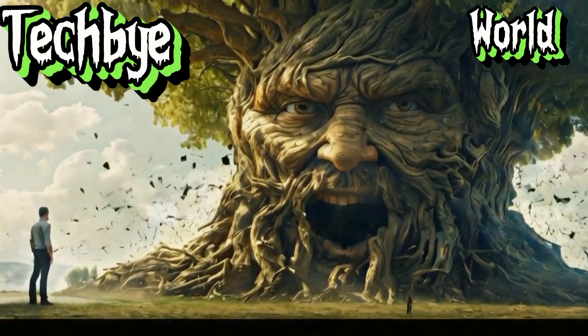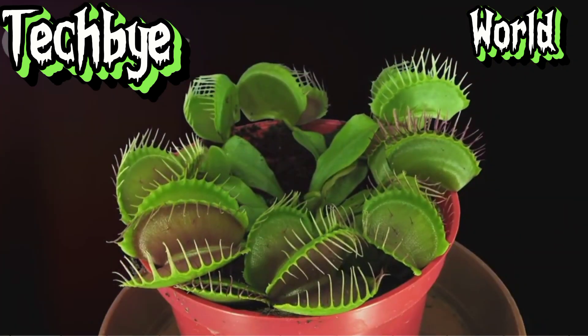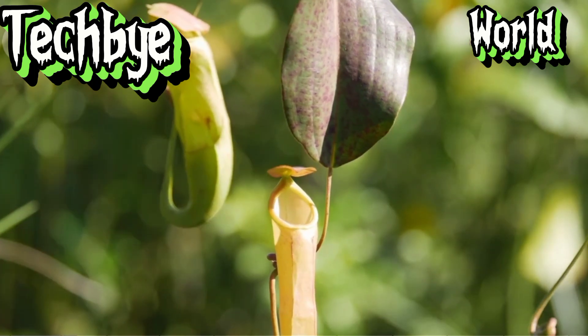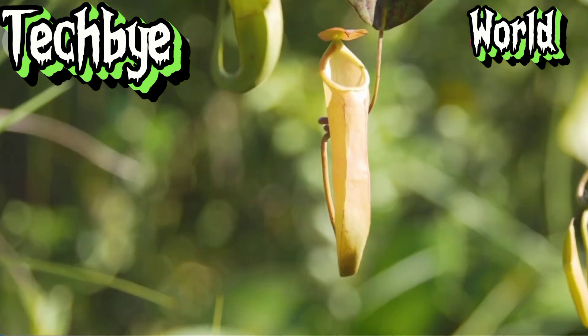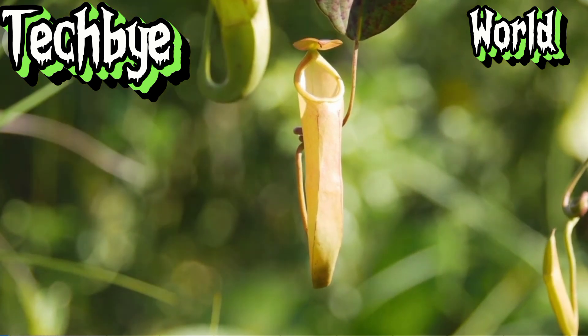Welcome, dear viewers, to an enthralling expedition into the realm of carnivorous plants. From the lightning-fast snap traps of the Venus flytrap to the alluring pitchers of Nepenthes, these plants showcase nature's boundless creativity. Join me as we delve into the fascinating world of carnivorous plants, exploring the intricate mechanisms that enable them to thrive in even the most challenging of habitats.